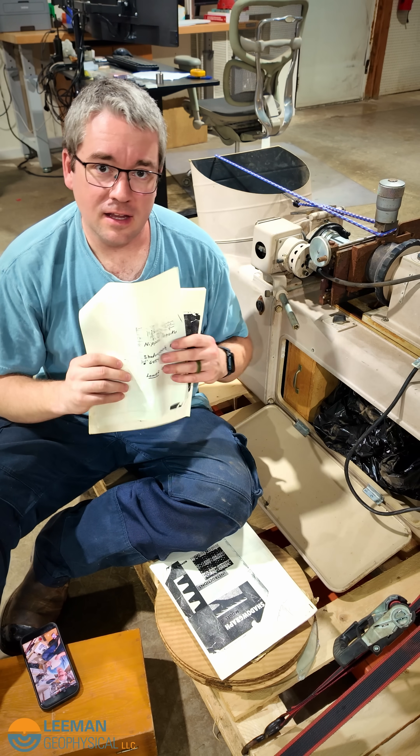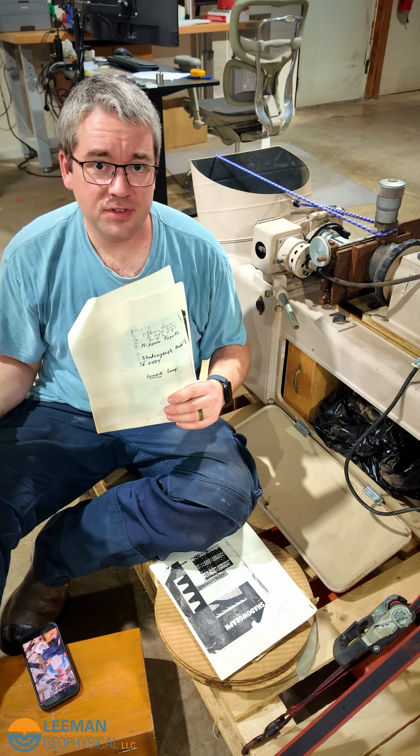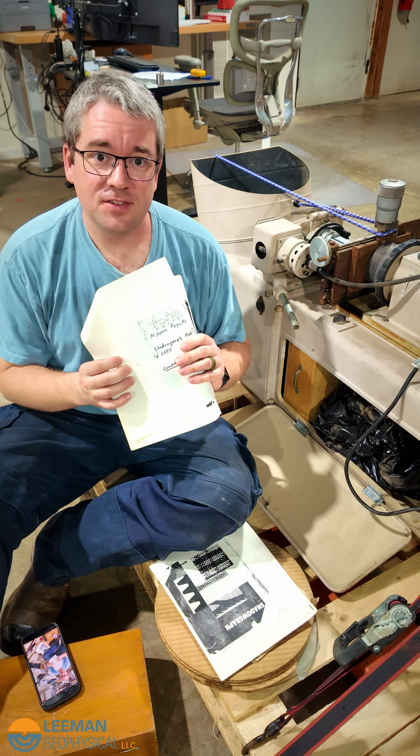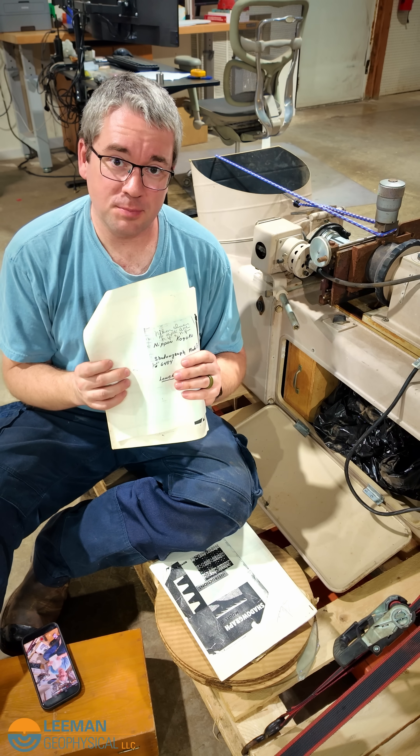These kind of handwritten notes I love finding when we're working on equipment — be it industrial equipment that we're servicing, lab equipment, or even machine shop tools. This is the knowledge from everybody that's used it, and you should be leaving these for the next person on equipment that you operate as well.